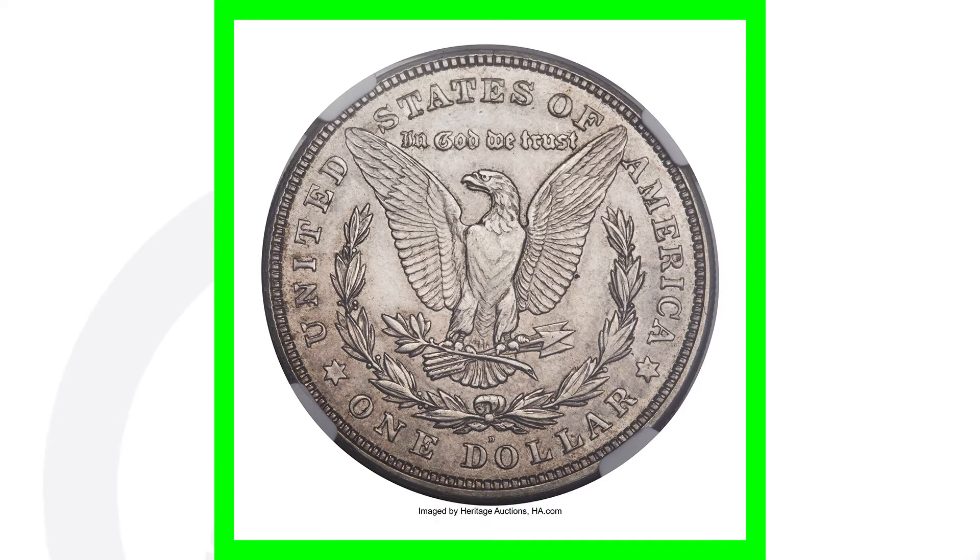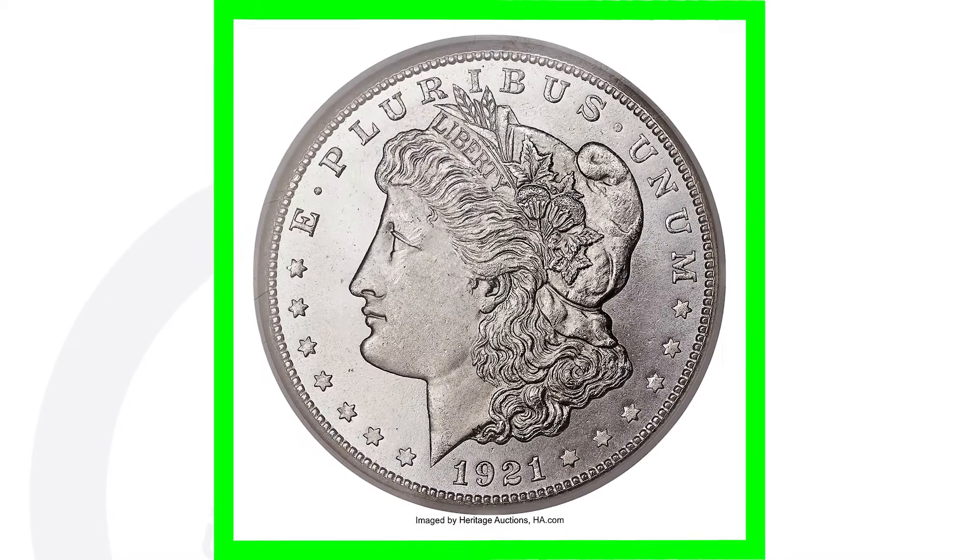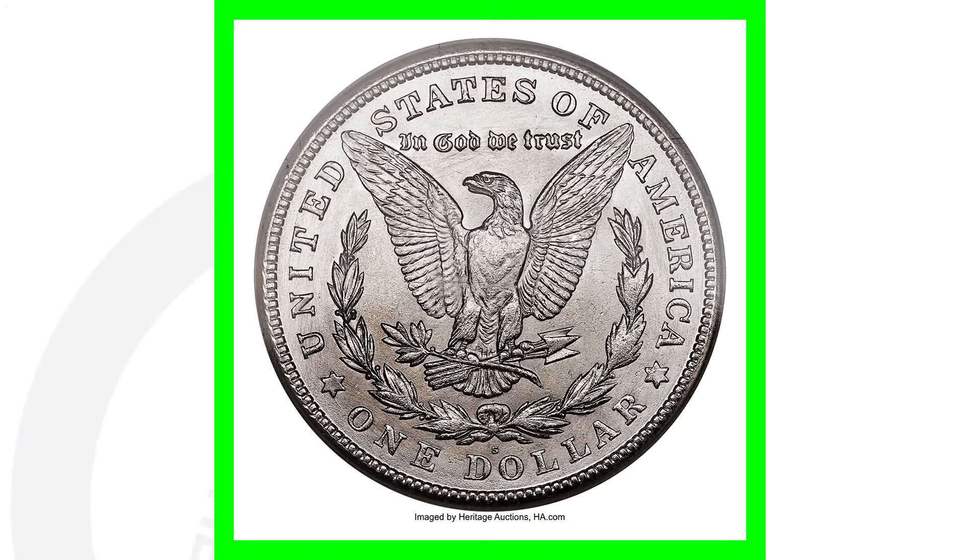Moving along to a 1921-S — keep in mind this is also a very high-graded coin at Mint State 67, which gives it a lot of its value. This coin sold for over $19,000.